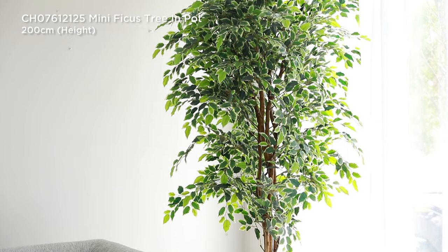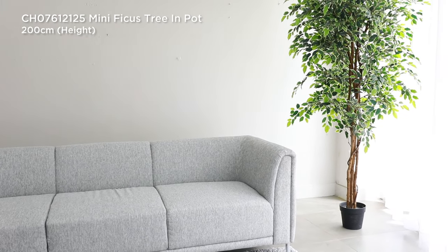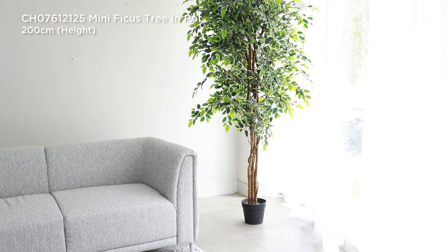Number two, bring in the botanicals. Plants just have a special place in my heart. A potted tree or a tall houseplant is a good way to give your gray sofa life. It also gives the room height and texture and it fills empty corners really well.